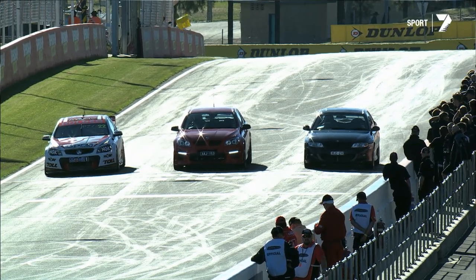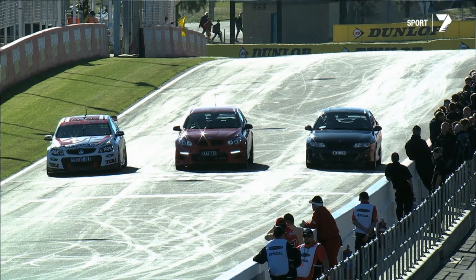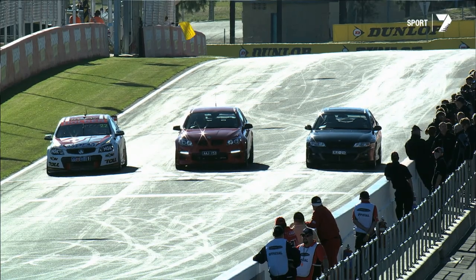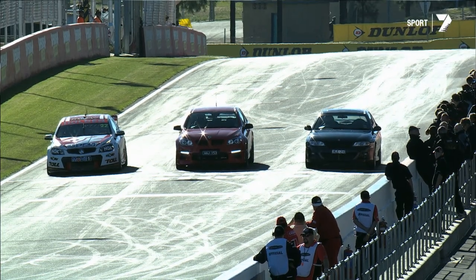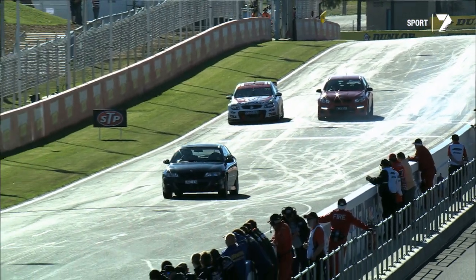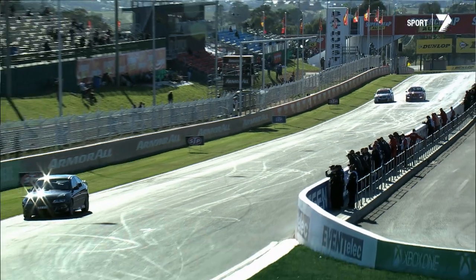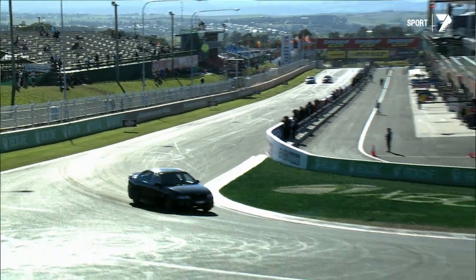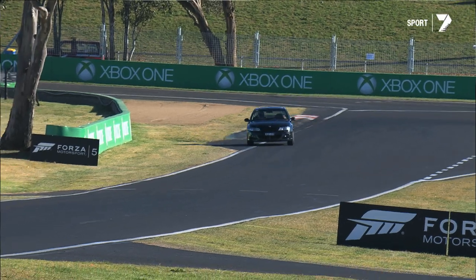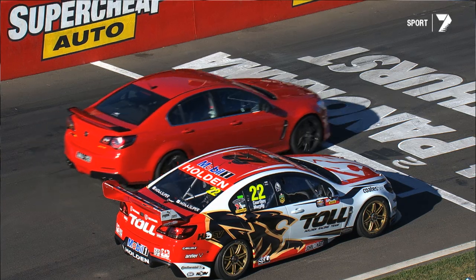So we put Greg Murphy on board a 2002 model VX GTS — at the time, it was the most powerful Australian car of its time. We've stuck James Courtney in the Holden Racing Team V8 supercar, and we've stuck Garth Tander in the brand-new Gen F GTS from HSV. The plan is we let Murph go first, then we wait an interval, then we'll let Garth Tander go, and then we'll wait another interval and let James Courtney go — we're giving them a margin.